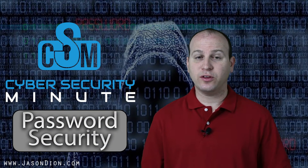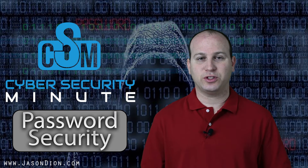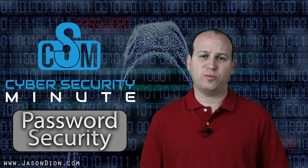So how secure is my password? In this week's Cybersecurity Minute, we're going to answer this question. First, let's talk about the importance of password strength.